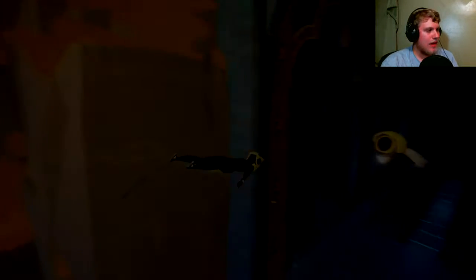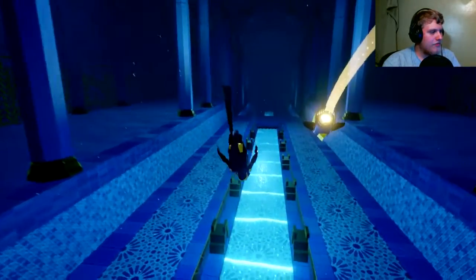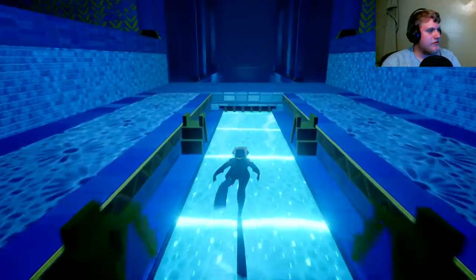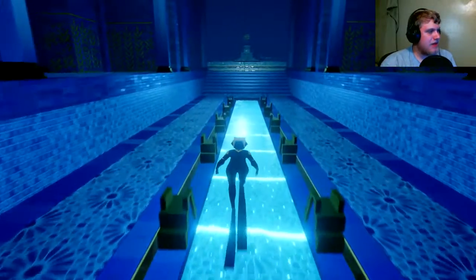Alright guys, welcome back to S'morabzoo — I think that's how you pronounce it. Today we're going to continue on into the Temple of Amazingness. And just look at that, that looks so beautiful. Back into the thick of it here. Let's see what's in this temple place here.